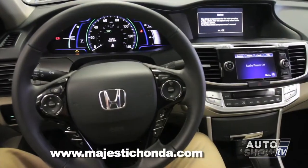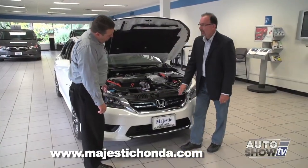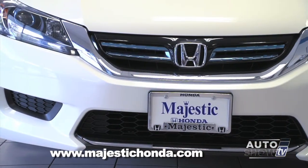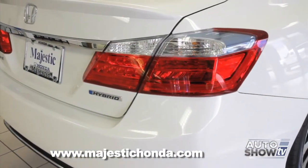I do see one difference — this nice blue trim here on the grille. It's on the grille in the front, and it's also in the back in the taillights. It's just to help differentiate it from the standard Honda Accord.